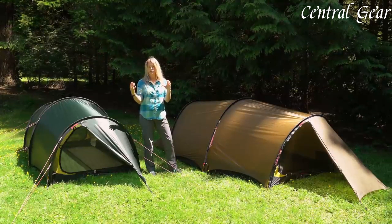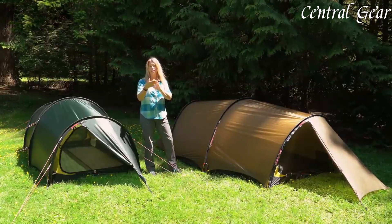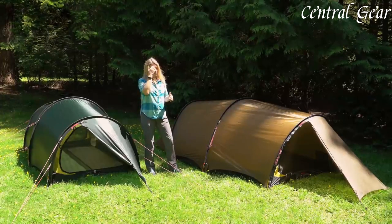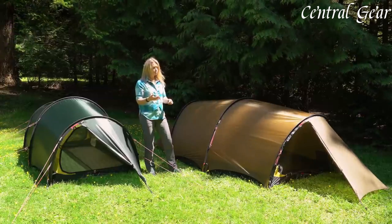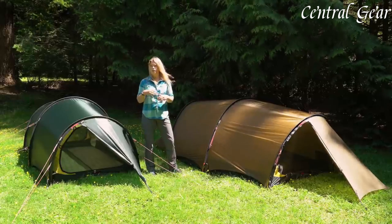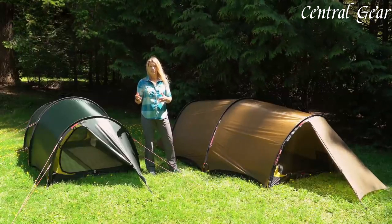Additionally, the Solo Black Label's sleek, minimalist aesthetic is complemented by its functional features, including reflective guidelines and a reinforced entrance that enhances durability and ease of use. Ideal for solo adventurers who demand reliability and comfort in all conditions, the Hilleberg Solo Black Label stands out as a superior choice for those seeking a high-quality, all-weather tent that delivers exceptional performance and enduring value.